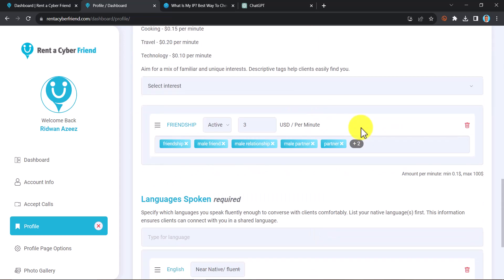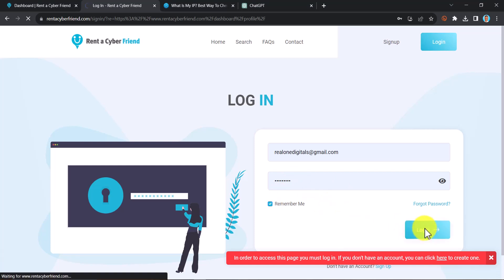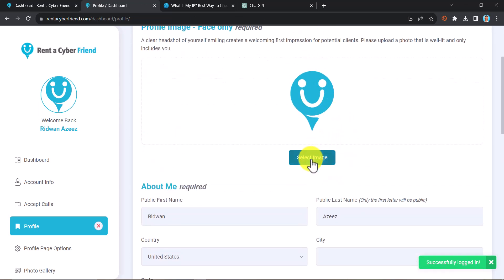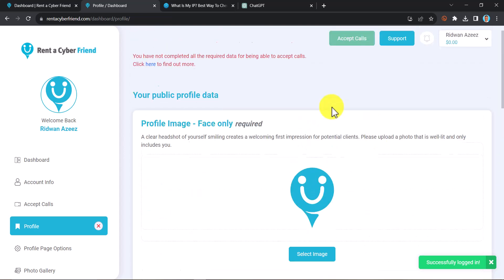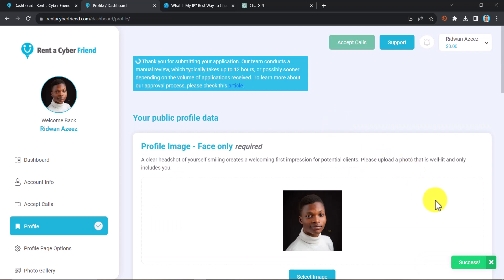One important note: you need to be very fast with whatever you want to do on the platform. If you take too long on a page, it will ask you to confirm your identity again and you'll need to log in. Everything you entered may be lost, so I had to pause the video and reinsert all the details. Once you reinsert everything, it will be saved.